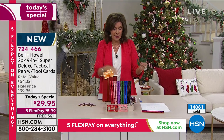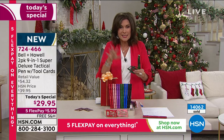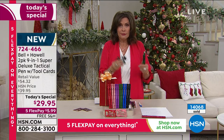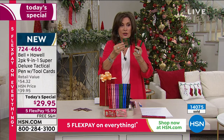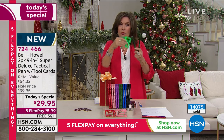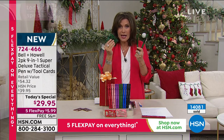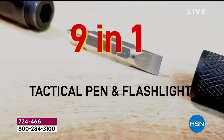Every single person on the planet should have these. You're going to take that junk drawer with all those screwdrivers, wrenches, and bottle openers — empty it. You're going to have two self-contained things in it instead. Bell & Howell is doing some of the coolest products on the planet right now, and this is one of them. It is that perfect gift.